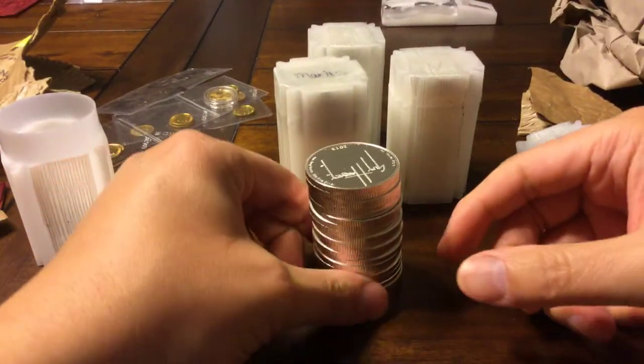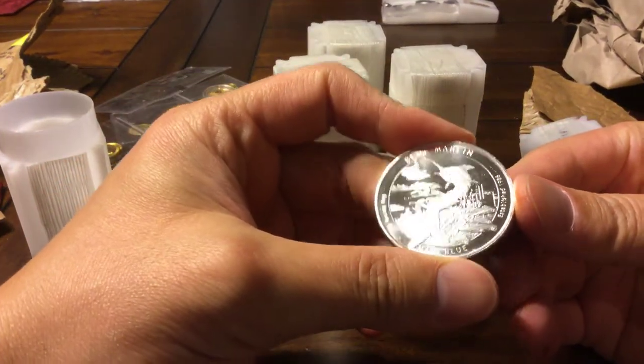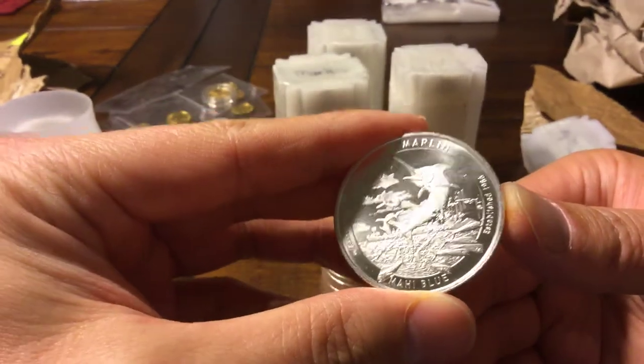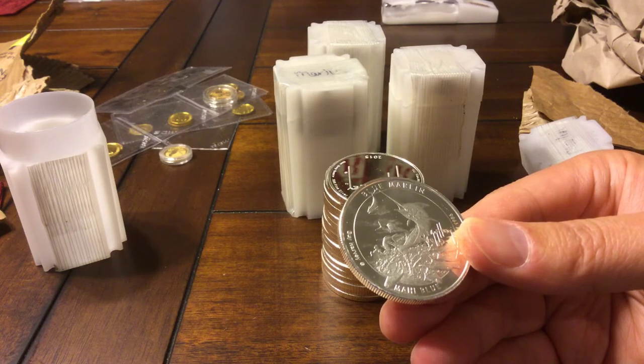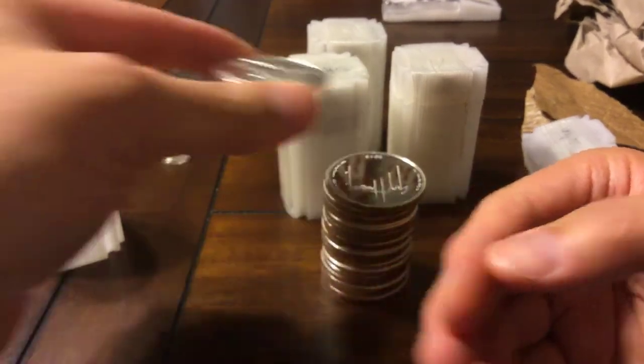Okay, so these are the Gainesville exclusives — the Guy Harvey 2015 blue marlin. I thought these were really nice on the website so I figured I'd pick some up. These were picked up at $18.51 an ounce — silver was a little higher at the time. I think silver will hit $20 this year, so it's an investment. I'm not going to nitpick over a dollar here or 50 cents there.